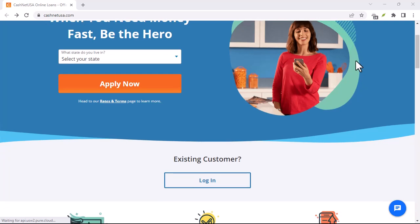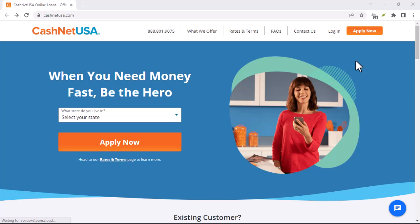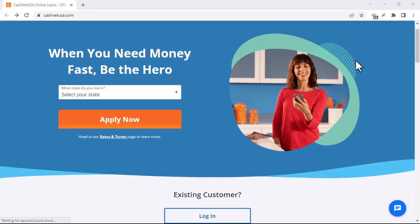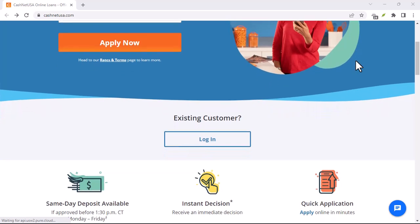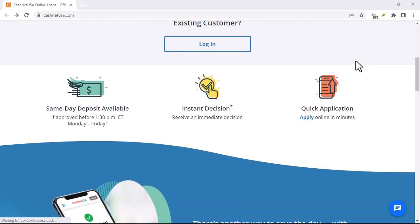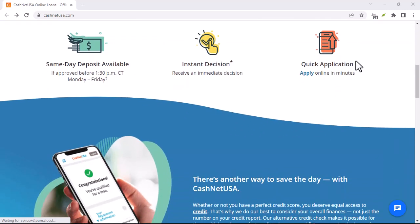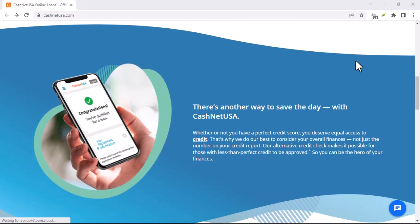Have you ever found yourself in a financial pinch, needing a quick cash infusion? Perhaps you've considered CashNetUSA, but wondered how long does it really take to get that money? Let's dive into the details. CashNetUSA is a popular online lender offering short-term loans to help people cover unexpected expenses, but speed is often a crucial factor when you need money urgently.